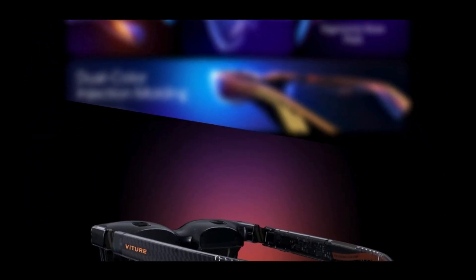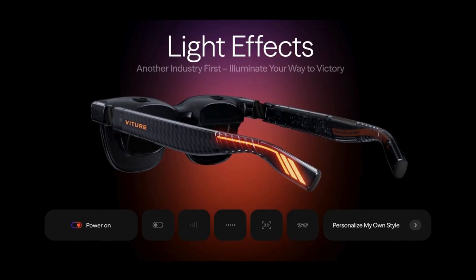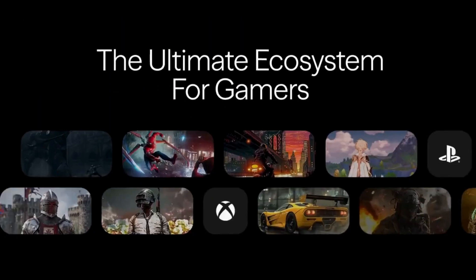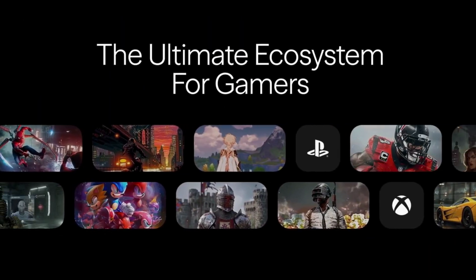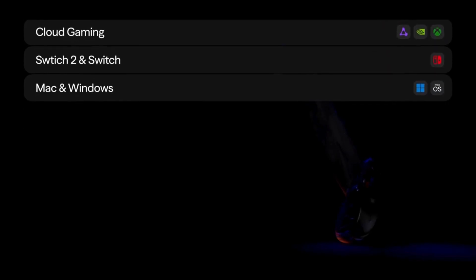On models like the Luma Pro, you even get dynamic RGB light effects for that extra flare. But the Luma Series is more than just hardware — it's a complete digital ecosystem. Whether you're on Android or iOS, Mac or Windows, Nintendo Switch or Switch 2, you're covered. From remote play, to cloud gaming, to full desktop mirroring, everything just works.